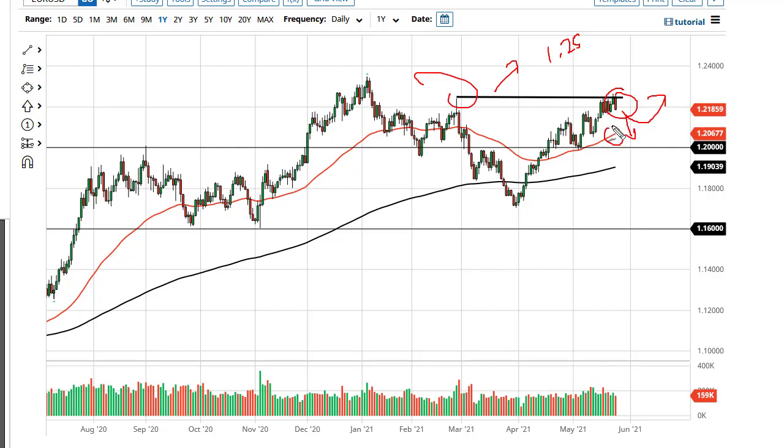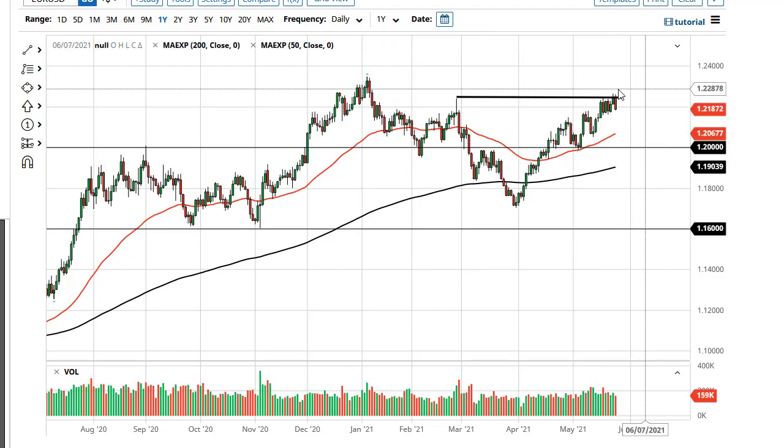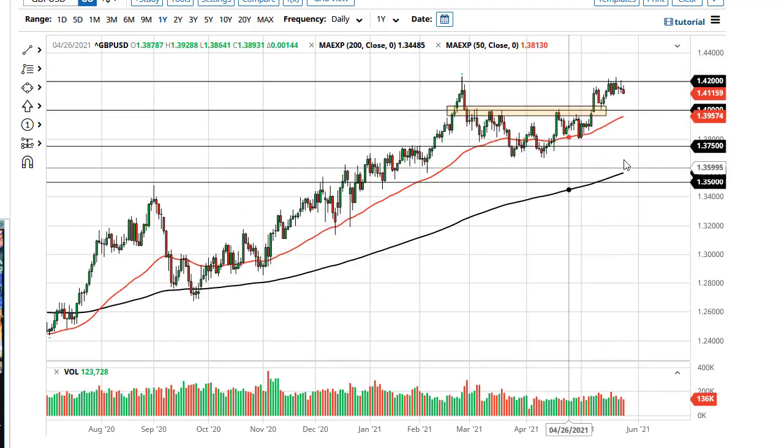On pullbacks at this point, I think the 50-day EMA comes into play as support as well, and 1.20 overall underneath I think is going to be a massive floor. I like buying pullbacks and taking advantage of the overall US dollar weakness.